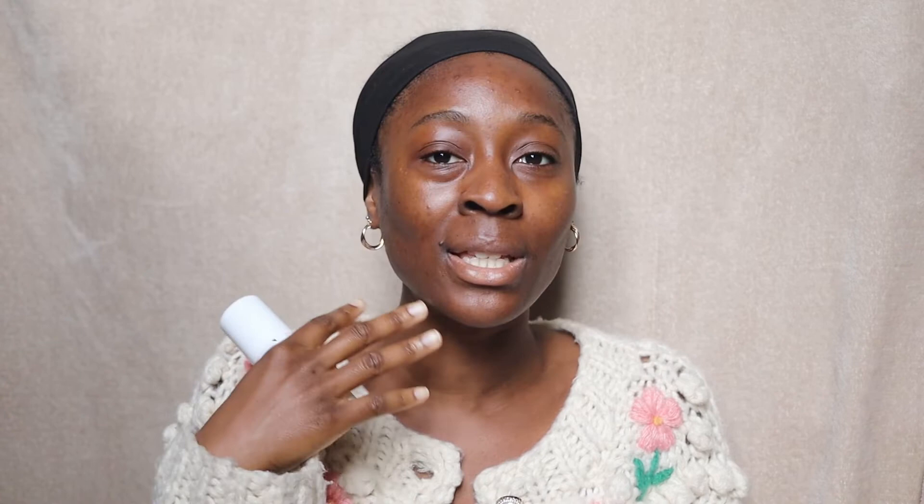As someone whose face is quite sensitive and very prone to reacting to all kinds of things, it's really important for me personally to make sure I'm using face products for my face. In terms of the Ryman P20 range, they have a ton of products and different versions for different body parts. One of the reasons it took me so long to buy this was because in shops I couldn't see one that was specifically for the face. So when you are looking into buying it, make sure you get the one specifically for the face — it says 'face' on it. Just to be on the safe side, use the face version on your face and not the body one.